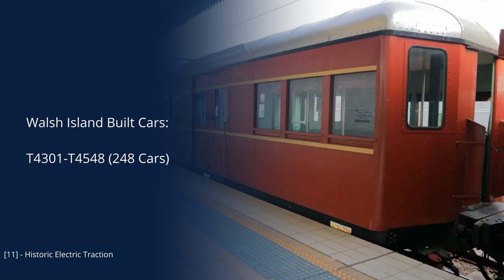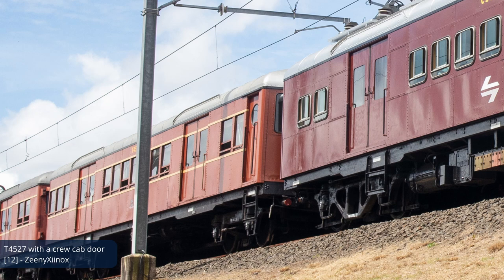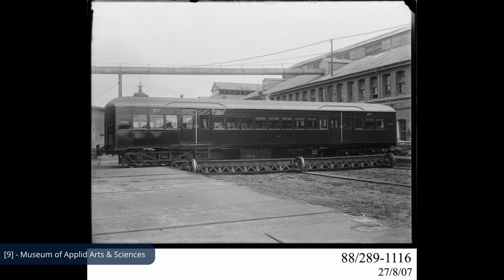Unfortunately, a date for that modification could not be found. The motor cars were also complemented by 248 trailers, all built by the Walsh Island Dockyard. Unlike the Bradfields, the standard trailers were all new builds, and used the same overall design as the motor cars, just without the electrical equipment, but curiously did still include a small crew compartment for the guard. One additional point is that the Bradfields and standards both had first and second class arrangements, but these were abolished in 1940, and all future suburban cars only had one class.